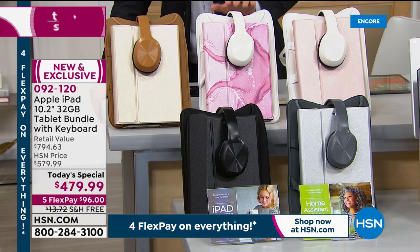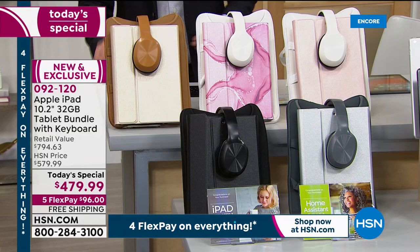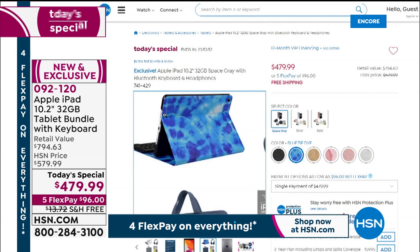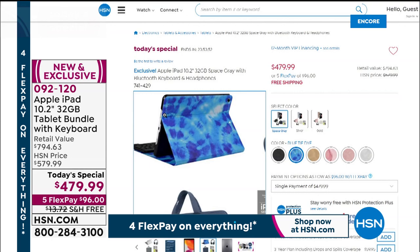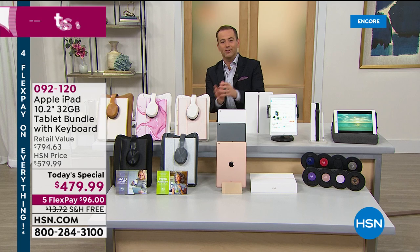The rose gold is our brand new exclusive rose gold marble with white partner pieces. There's also gold with golden camel-colored pieces, black, and silver gray. There's also a blue tie-dye exclusive color available at HSN.com. We put the entire bundle together at $479.99 — retail value is nearly $800. Price includes free shipping and handling, broken into five monthly payments of $96 plus tax.